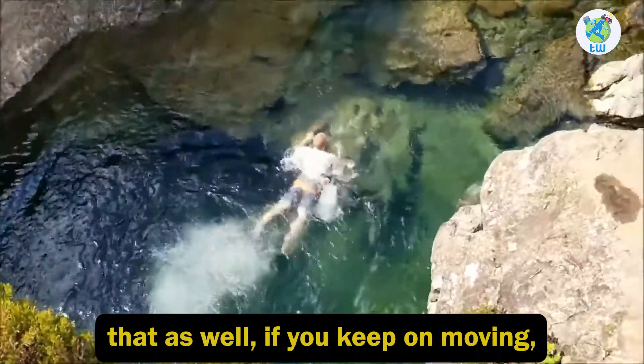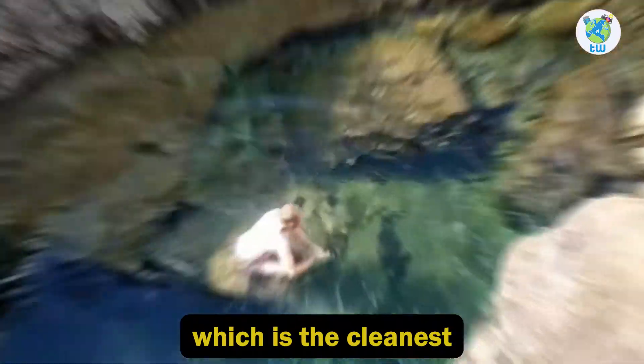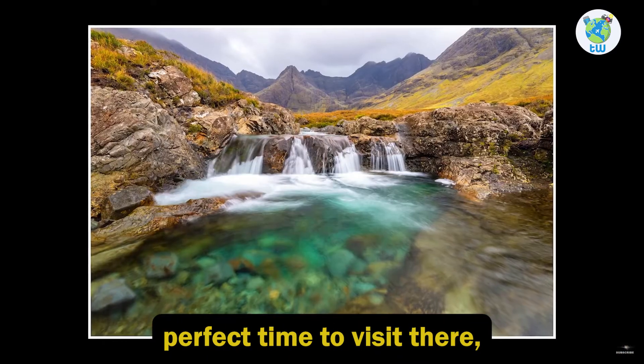The first waterfall is the highest and the deepest, so you may think about jumping there as well. If you keep moving, you will find the second pool, which is the cleanest, and you can take some great Instagrammable shots there.